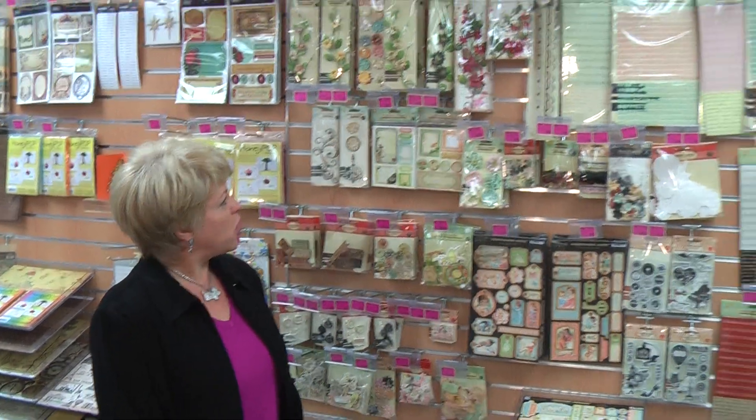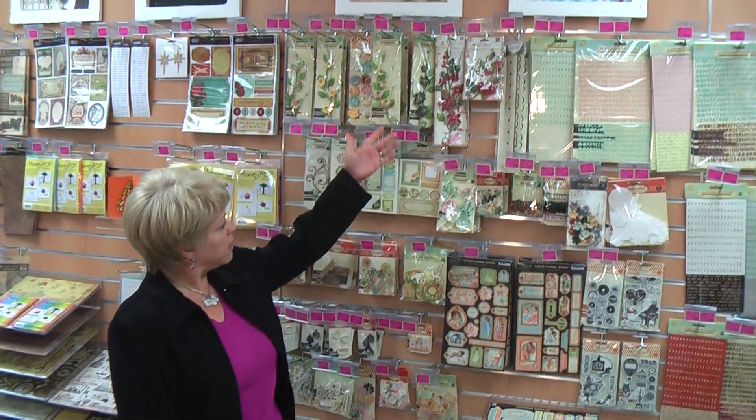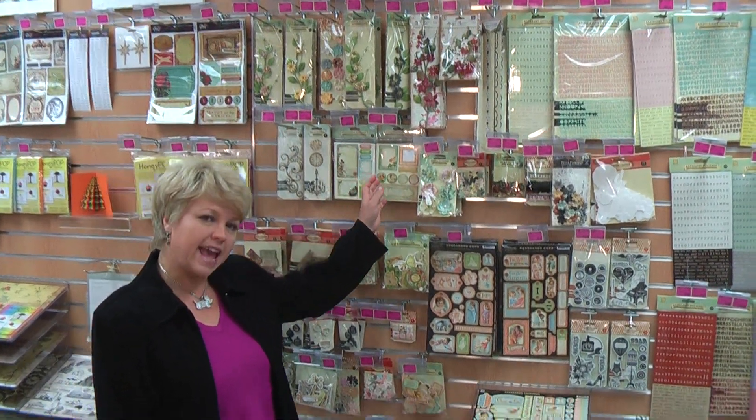Welcome to Scotty Crafts. This week we are going to show you our Prima range and shop. We have a huge range — we call it our Primalicious store — and we've got lots of wonderful flowers as you can see here. We've got old and new, just because we like it all. So we've got the papers and we've got...